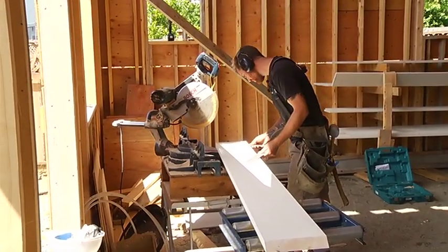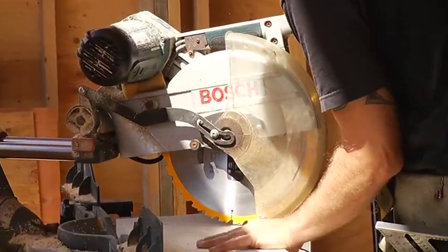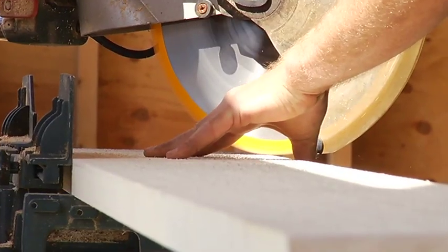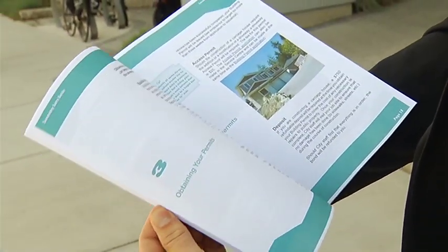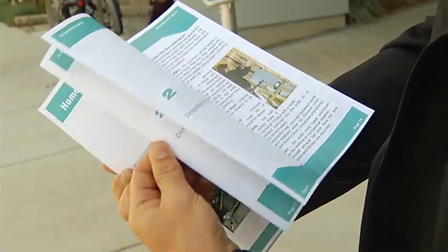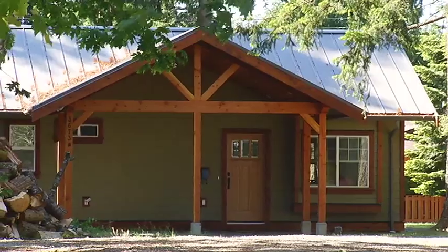More information and help around the city's guidelines for secondary houses is available from the Service and Resource Centre. They have a detailed brochure that talks about secondary suites both within the principal dwelling and in carriage homes, and you'll probably find a lot of answers to your questions there. With Nanaimo's population growing, smaller, quality living spaces may be a trend that grows along with it.